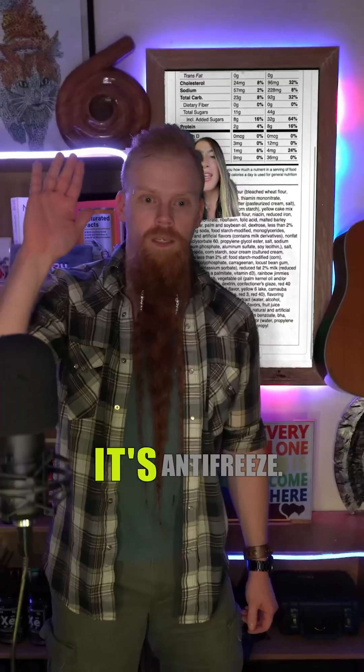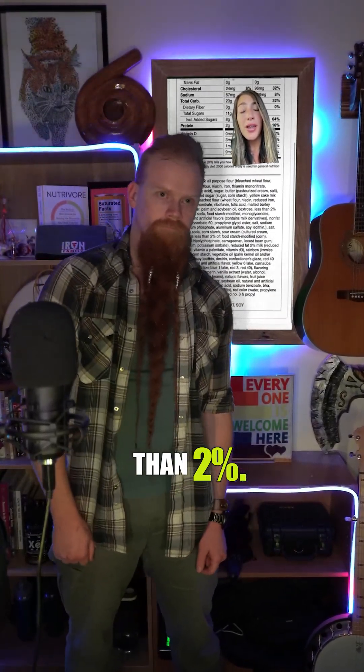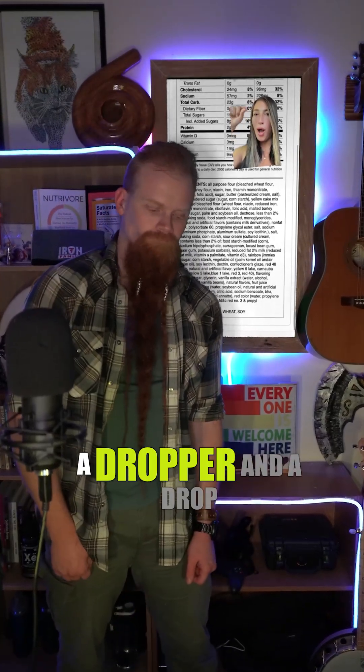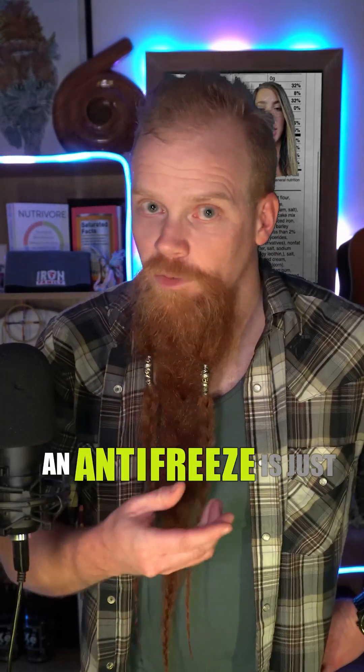Propylene glycol. Does anybody know what propylene glycol is? It's antifreeze. And people are going to say, oh, it's less than 2%. Would you literally put a dropper and a drop of antifreeze in your food if you were going to eat it? It is not the antifreeze that you put in your car — it is an antifreeze. An antifreeze is just something that lowers the freezing point of water.